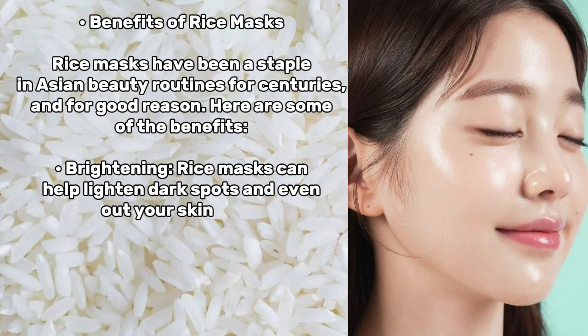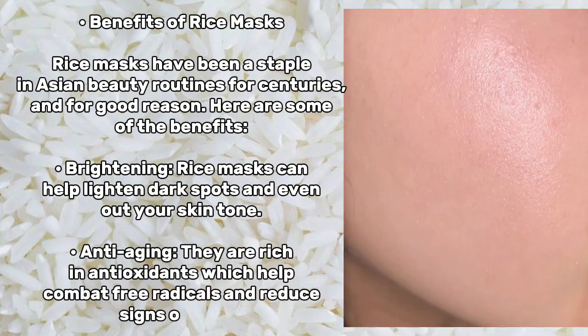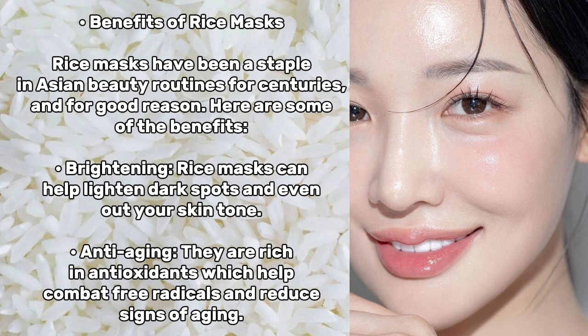Brightening: rice masks can help lighten dark spots and even out your skin tone. Anti-aging: they are rich in antioxidants which help combat free radicals and reduce signs of aging.